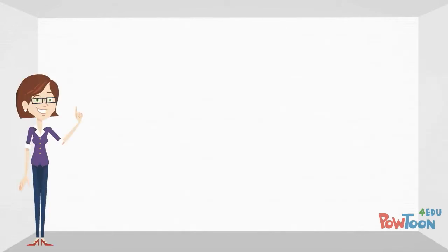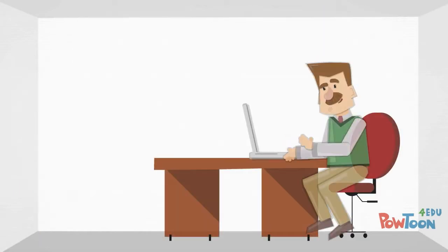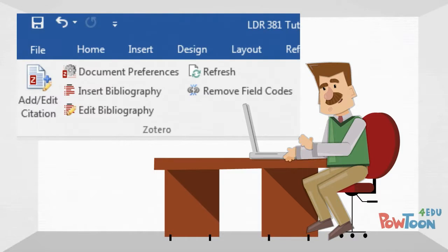For a more advanced option, Jeff could try a free citation management tool such as Zotero or EndNote Basic. Both tools would allow Jeff to easily save and organize the citation information for his sources. In addition, both tools work directly with Word so that Jeff would be able to create in-text citations and bibliographies while he typed.